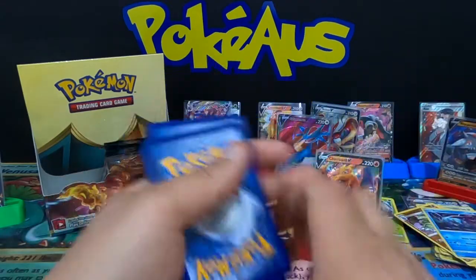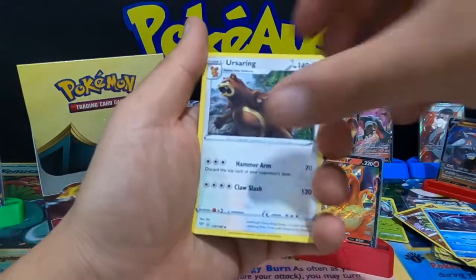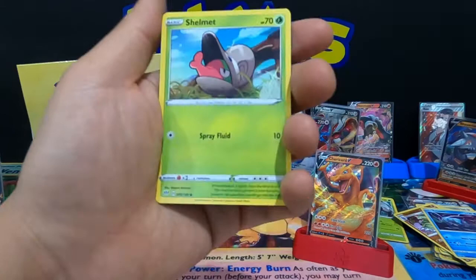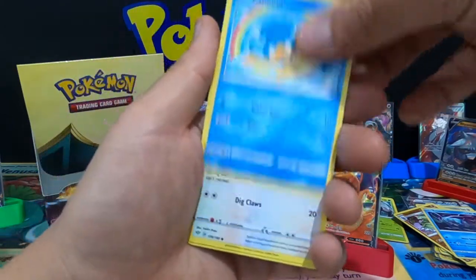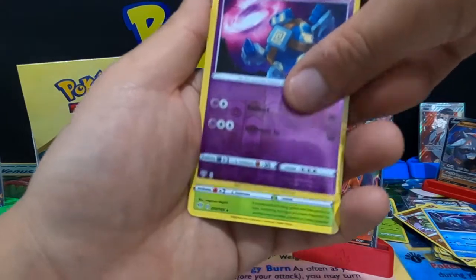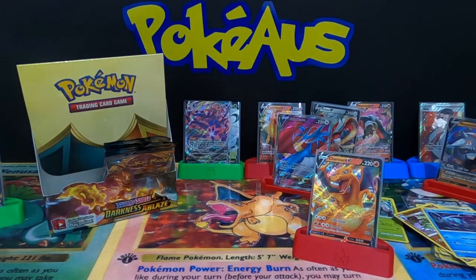Going for it — can we get the Charizard V-Max everyone? Eusine, Rose Tower, Cinderace, Squawkabilly, Shelmet, Panpaw, Teddiursa, Rookidee, Golett, and an Axew non-holographic rare.